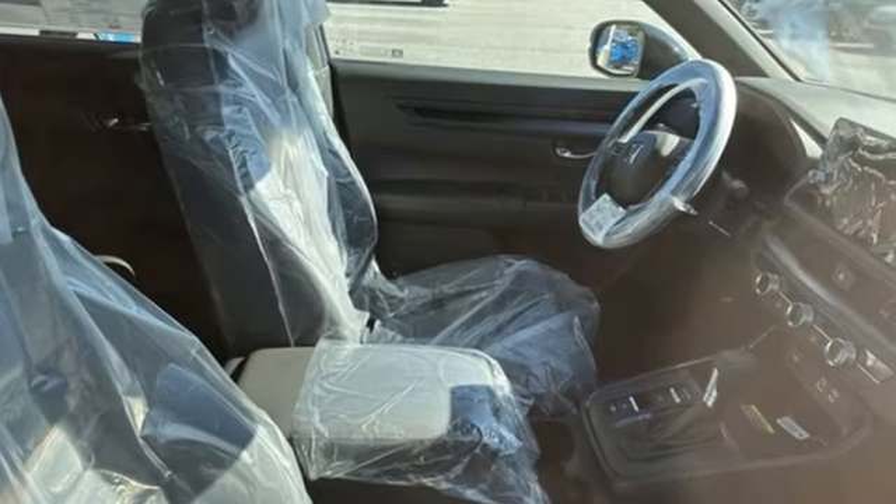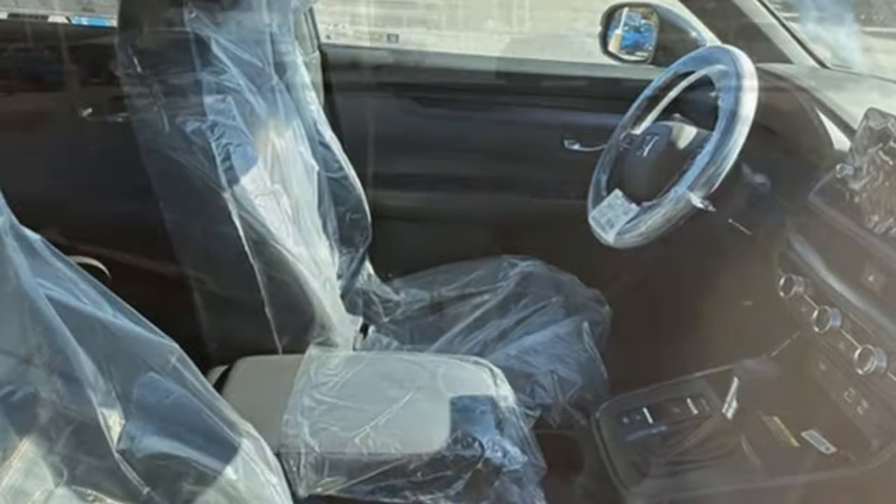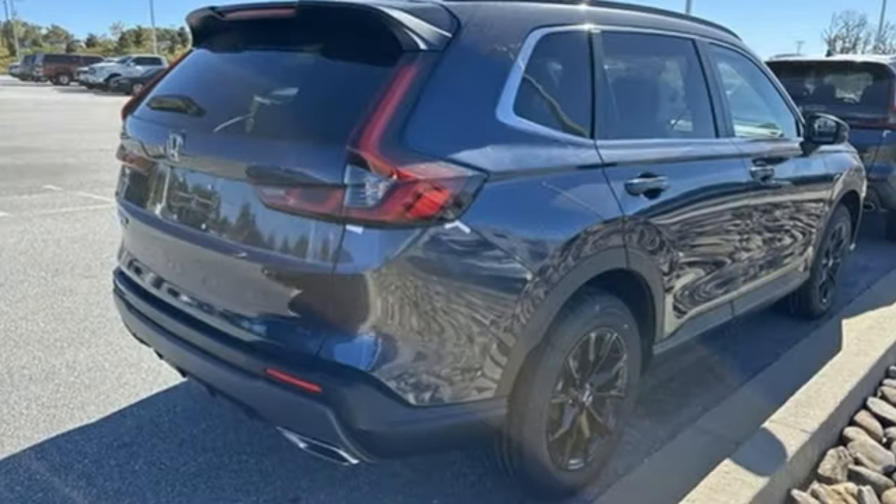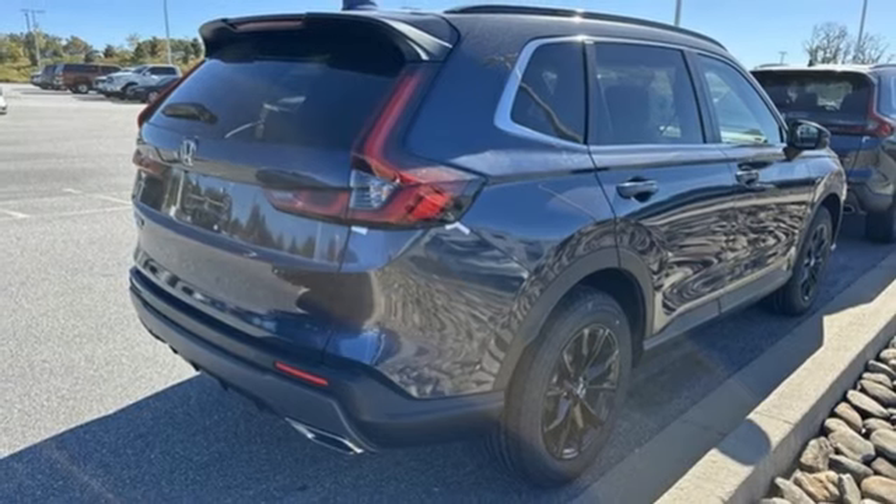Inline four-cylinder engine. Front heated leather bucket seats. Streaming audio. Steering assist cruise control. Dual zone climate control. Inductive device charging.